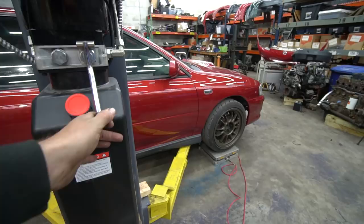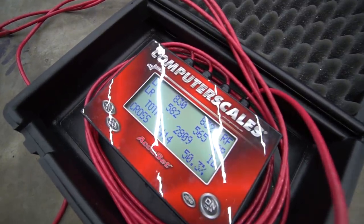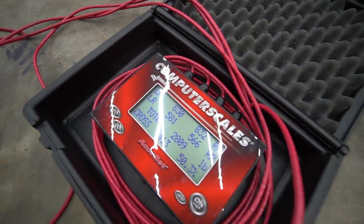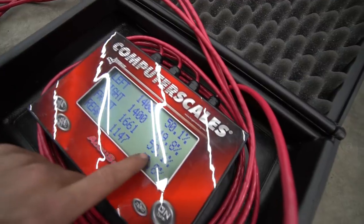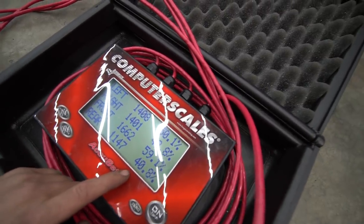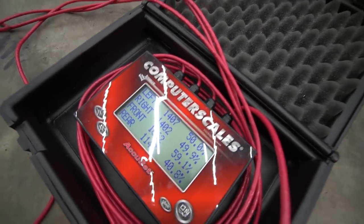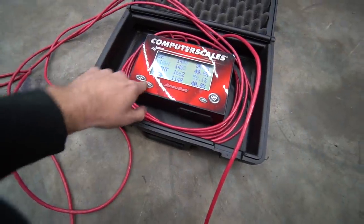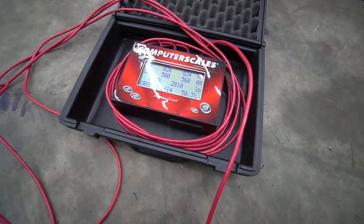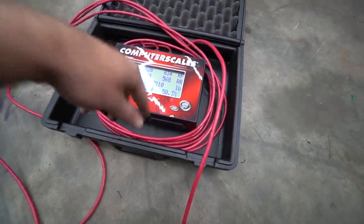We got it zeroed. Not bad - 2,809. That's full interior, half a tank of gas. You can see why Subarus understeer though - 60% front, 40% rear. That's pretty wild - definitely very front biased. I'm used to rear-wheel drive cars being close to 50/50. Not bad at all. It's pretty even side to side too. When I'm in it the numbers will probably change a lot, so we'll need to corner balance this thing.